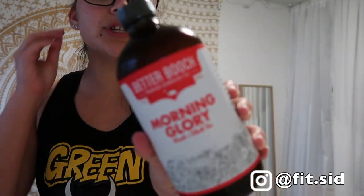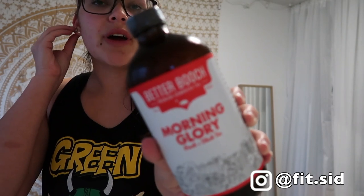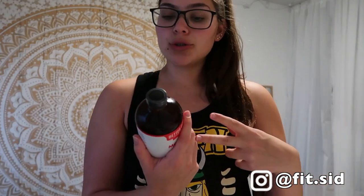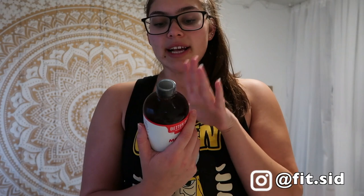Then the second to last thing is this kombucha. It's called Better Booch and it's in Morning Glory flavor — peach and black tea. I'll let you guys know what I think about it. It has 25 calories per serving, two servings total, so 50 calories and 10 grams of carbs overall. I really like kombucha and I'm trying to find one I enjoy because I feel a lot less bloated when I drink it.